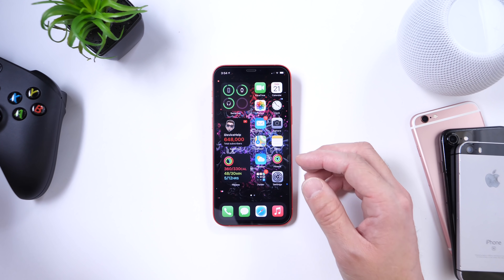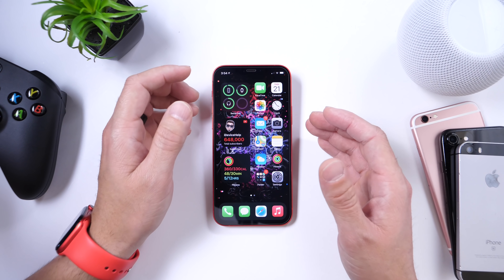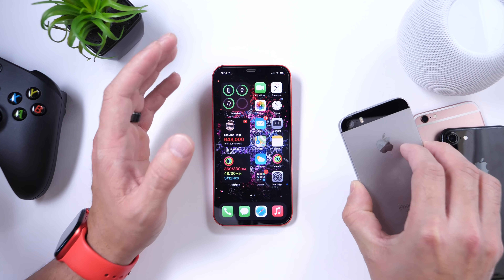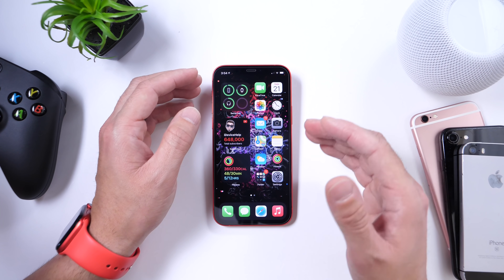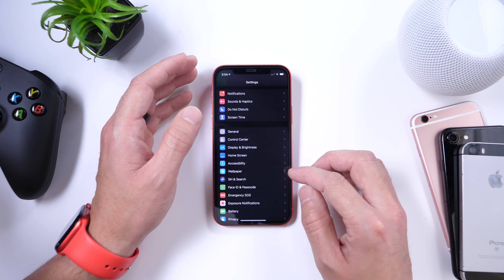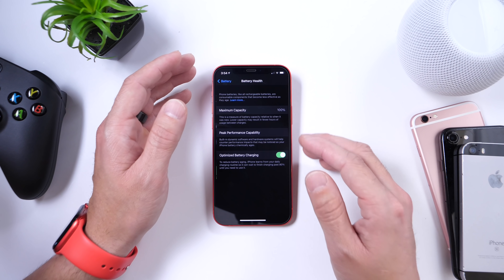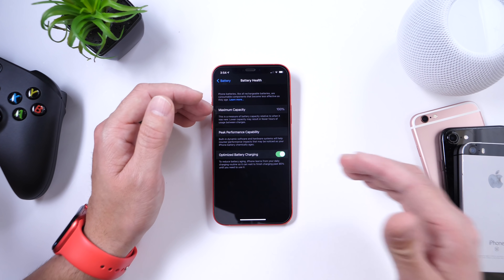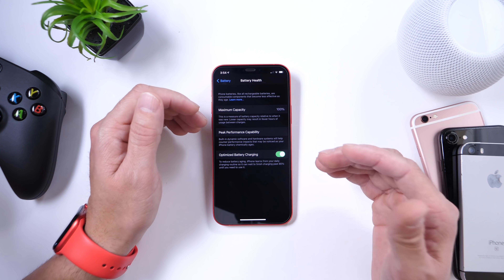There are still bugs we're hoping Apple has fixed. Number one is standby time — standby battery life on older devices is terrible on 14.3, and we're hoping Apple has addressed this on 14.4. Apple has made no mention of it in the release notes, but stay tuned for my follow-up video where I'll be testing battery life on older and newer iPhones in the next couple of days.